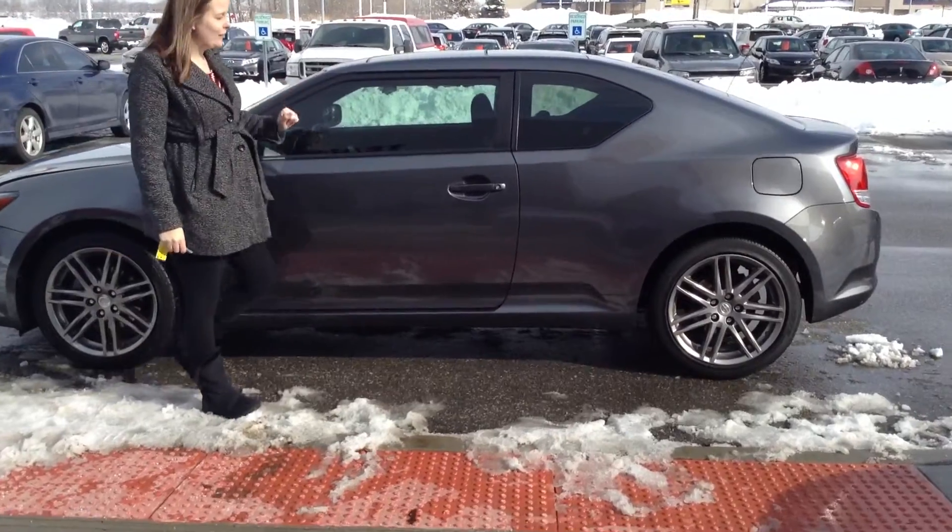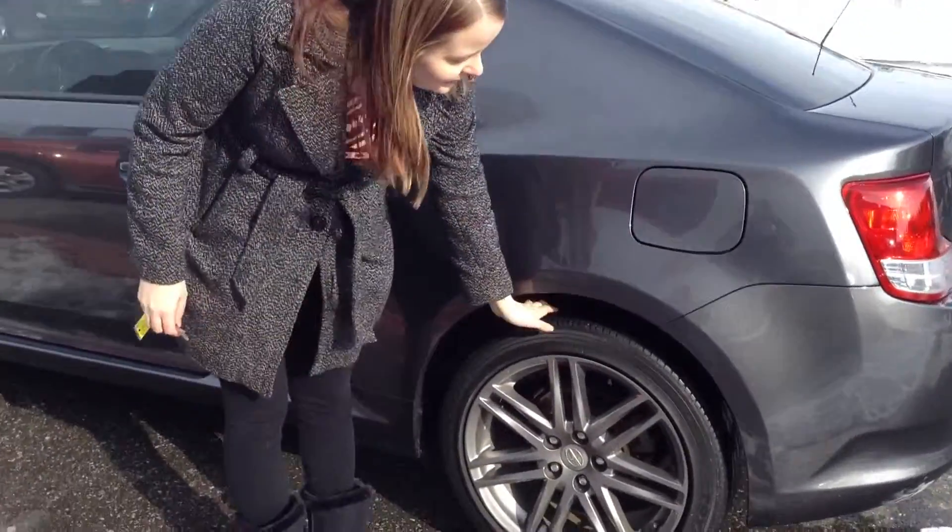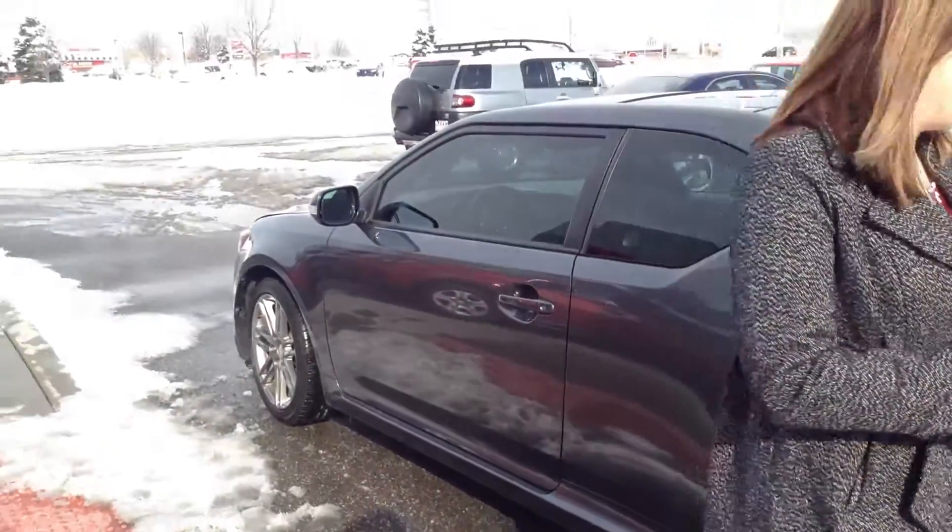Other than the stuff in the front, the body looks really good. Don't see any other issues. Tires are pretty good — I would say there's about 30 to 40% of life remaining on them.